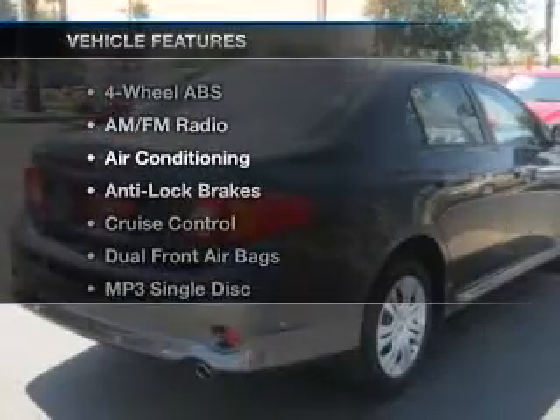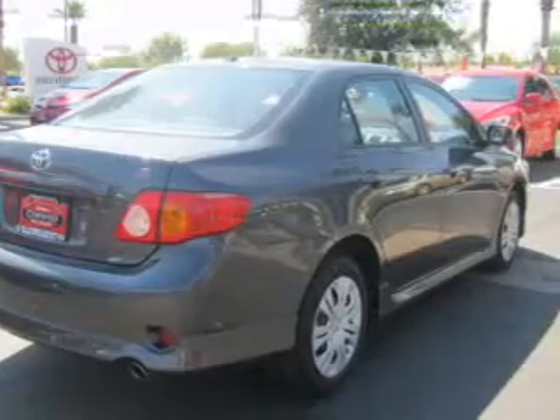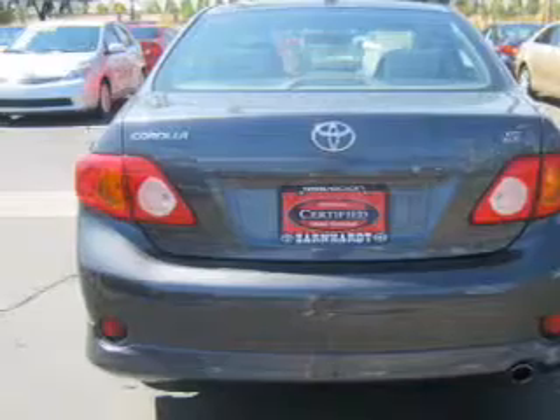And with these notable features, you won't want to miss out on the opportunity to own this amazing ride. Air conditioning, power door locks, power windows, power steering, cruise control, and AM FM stereo.